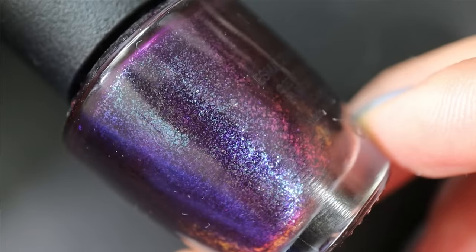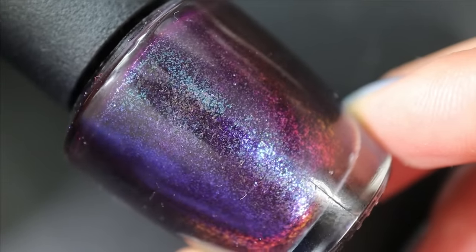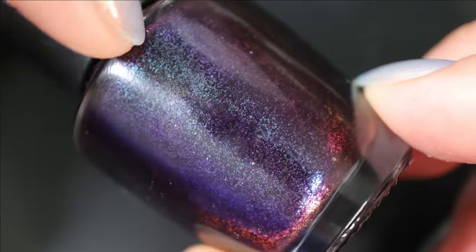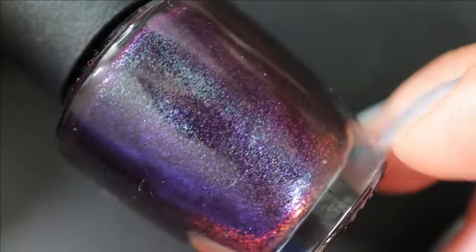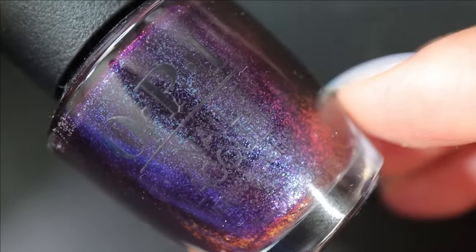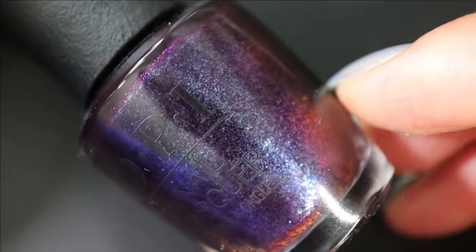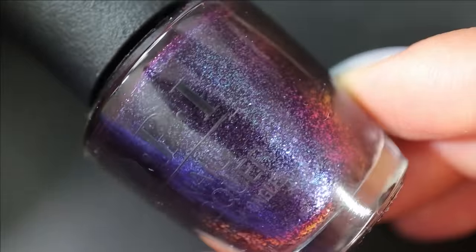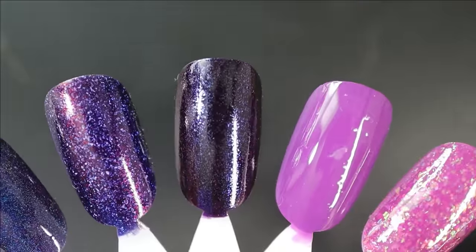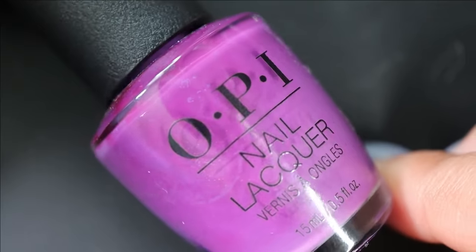Here is Abstract After Dark in three coats — in most lighting it looks almost black-purple, but at certain angles you do get glimpses of those shifts. Then I have a few lighter purples as well. This one is called Violet Visionary — I think it was from a fall collection a few years ago and I got it from TJ Maxx. Here it is in three coats — I'm thinking it can make a beautiful pedicure shade.